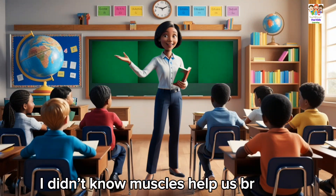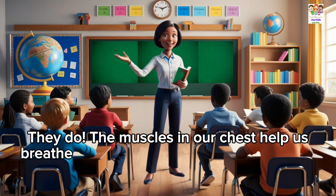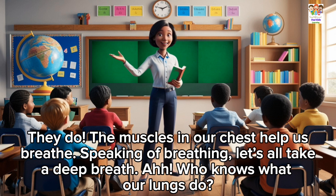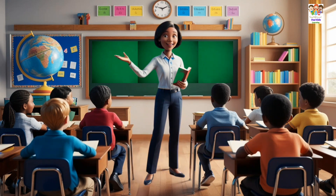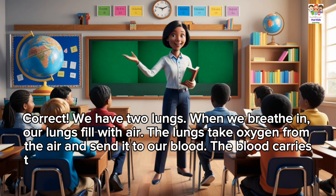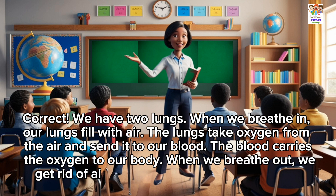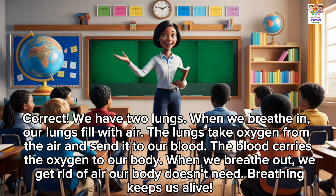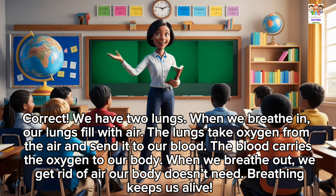I didn't know muscles help us breathe. They do. The muscles in our chest help us breathe. Speaking of breathing, let's all take a deep breath. Who knows what our lungs do? They help us breathe. Correct. We have two lungs. When we breathe in, our lungs fill with air. The lungs take oxygen from the air and send it to our blood. The blood carries the oxygen to our body. When we breathe out, we get rid of air our body doesn't need.